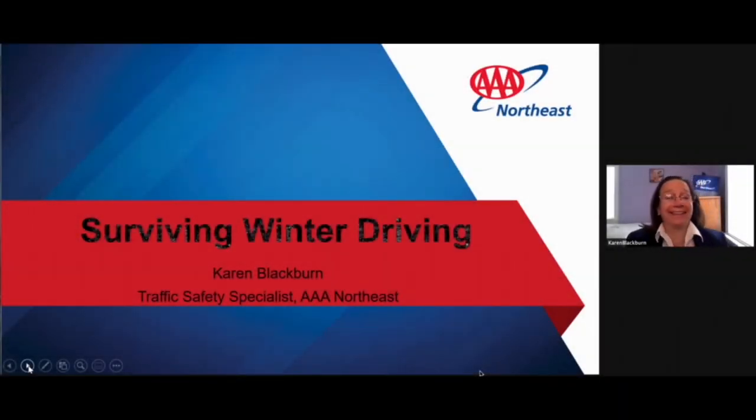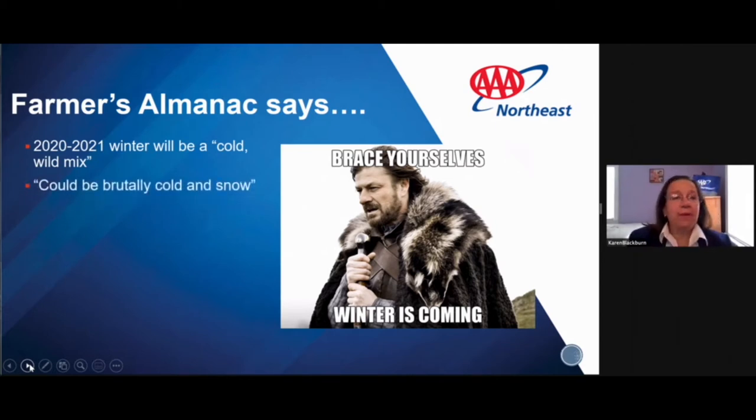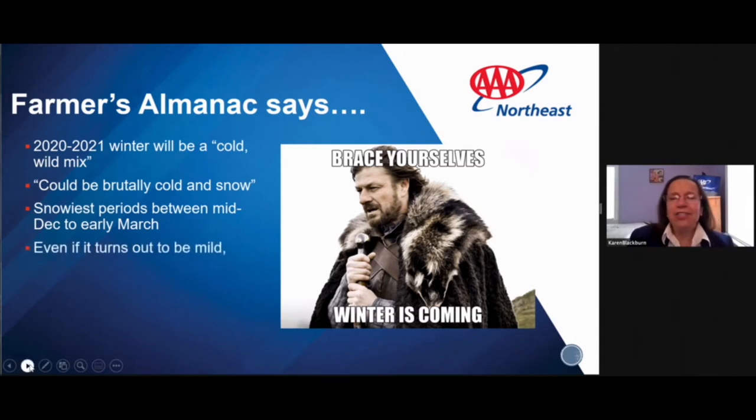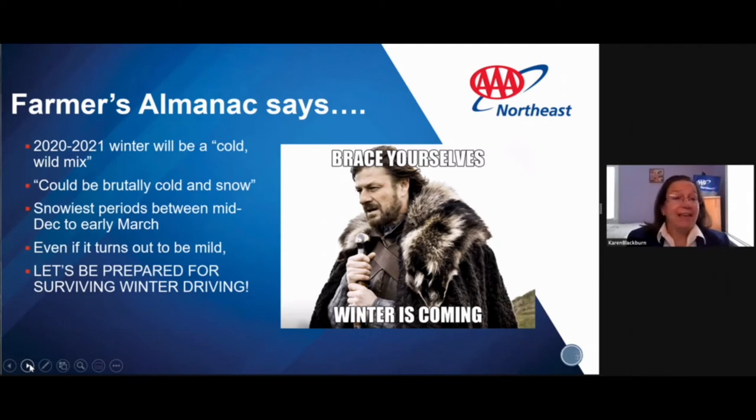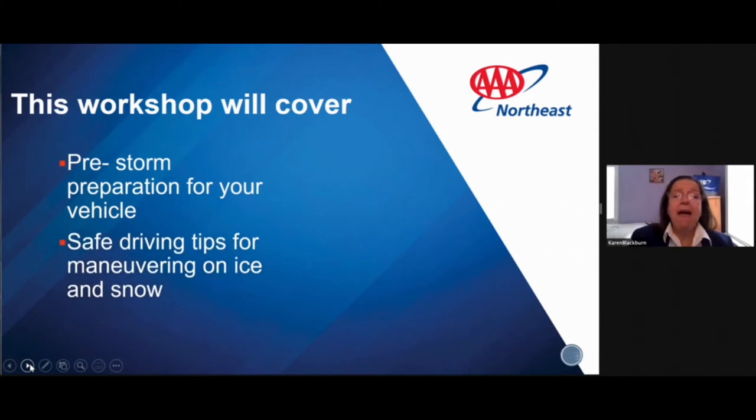Hi, welcome to Surviving Winter Driving. As we know, winter is here. My name is Karen Blackburn. I'm a traffic safety specialist for AAA Northeast. The Farmer's Almanac says winter will be a cold, wild mix — we could be hit with brutally cold and snow, with the snowiest periods between mid-December to early March. So our workshop today will cover pre-storm vehicle preparation and safe driving tips for maneuvering on ice and snow.